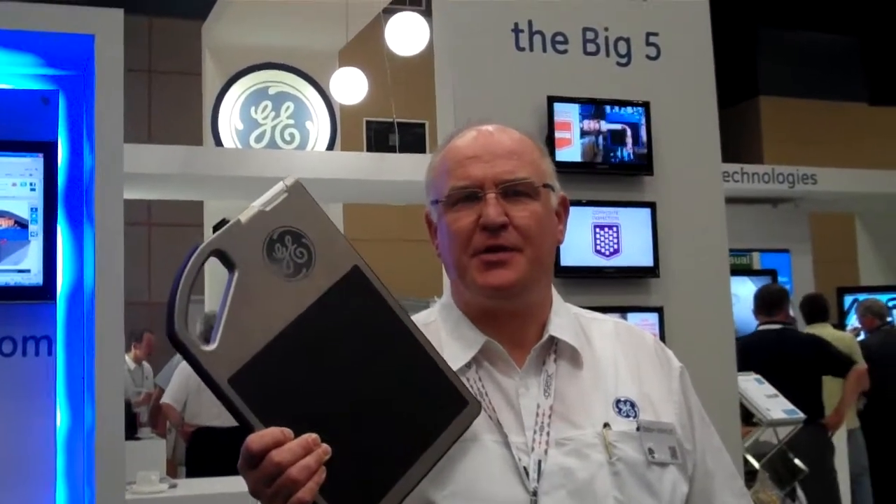We had a fantastic day yesterday and this morning has also started fantastically with a huge amount of interest. Digital radiography together with the older radiography products are some of the hot topics on the show.